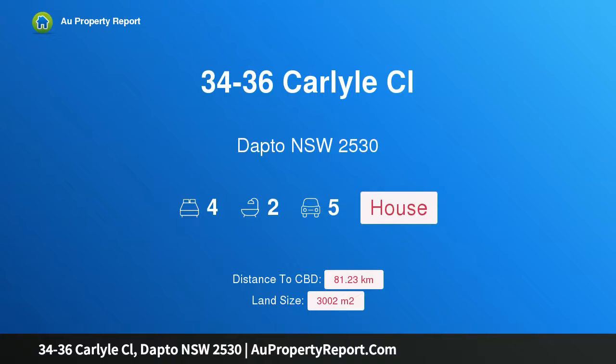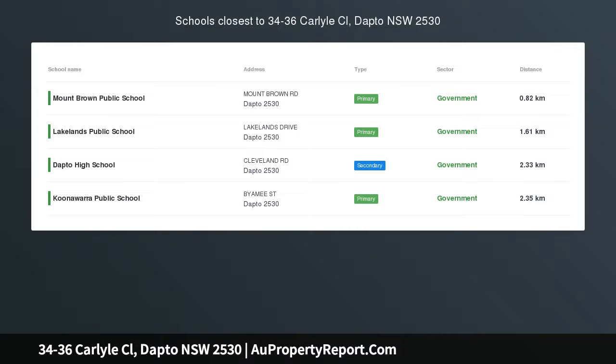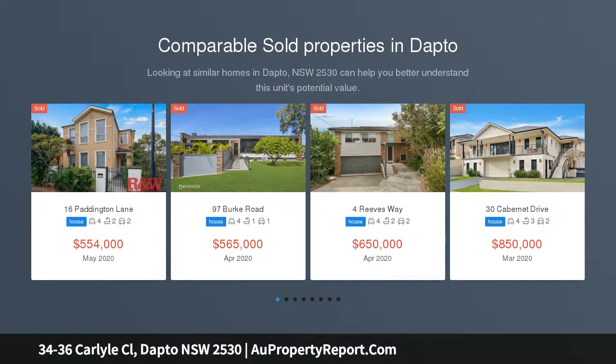Hi, I am glad to introduce property 34-36 Carlisle Close, Dapto NSW 2530 — an architectural house plus amazing views plus DA-approved subdivision.